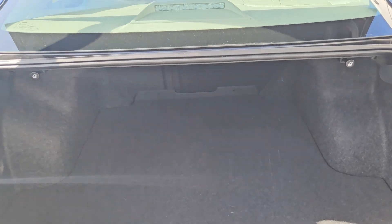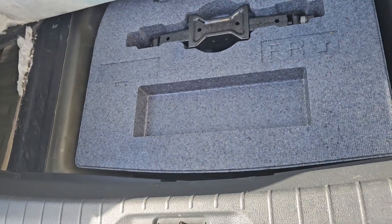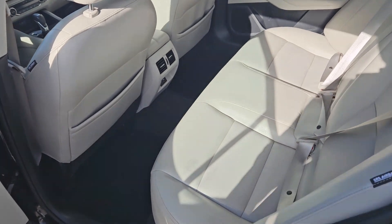Looking into the back, you've got a pretty spacious cargo area that can be expanded by folding down the rear seats, which can be done with these levers from the back as well. Underneath the floor you have your jack with some extra room.